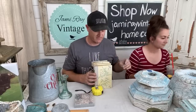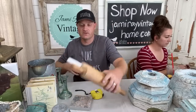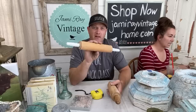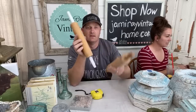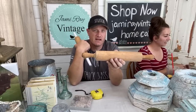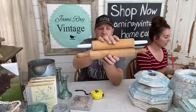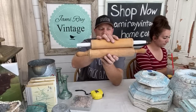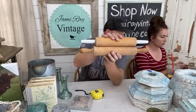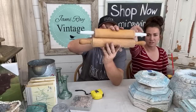Some rolling pins — Jamie painted the handles on this one. This other one is hand-turned, more of an antique style. They're sold individually, both $10.95 — listed as white painted handles and natural wood.